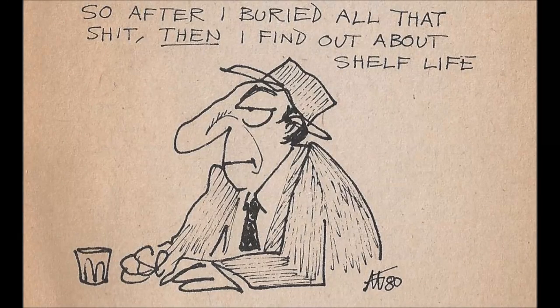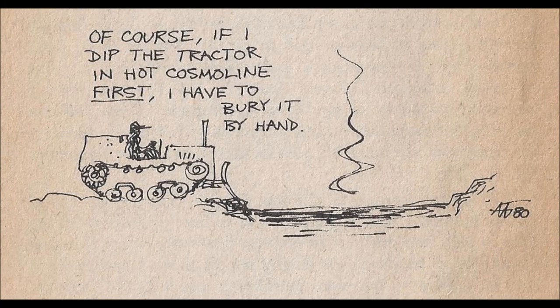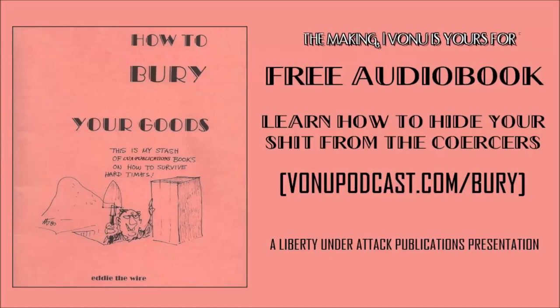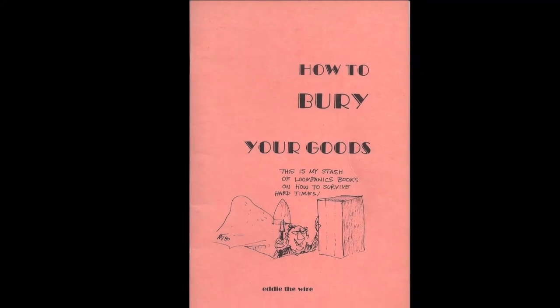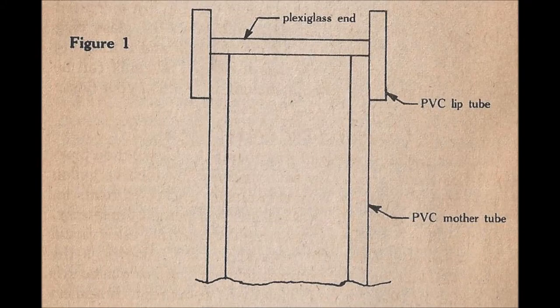Making your own burial containers: if you have some time and want the very best in protection, it is a good idea to make your own. Consider the PVC pipe container. The only problem with PVC pipe is how to make the end closure both simple and cheap. End caps can easily run up a big bill and are non-reusable. An easy way to avoid the high cost of end caps is to use a quarter-inch thick sheet of plexiglass, cement for bonding plexiglass to PVC, a length of PVC pipe, and a five-inch piece of PVC in the next larger size.